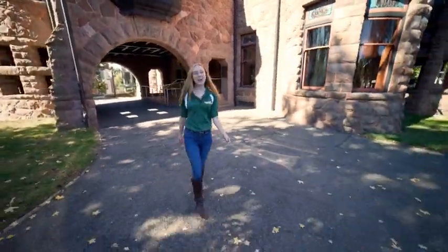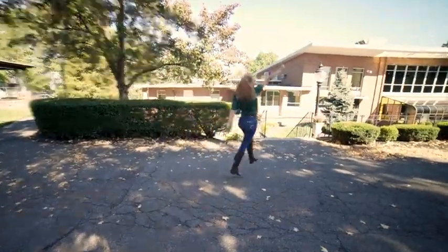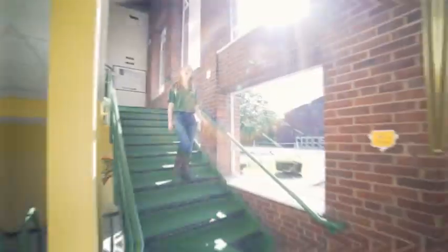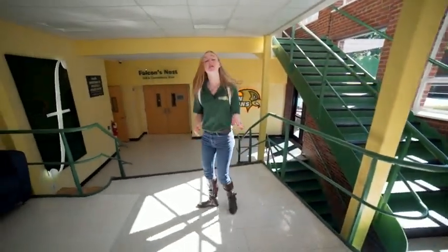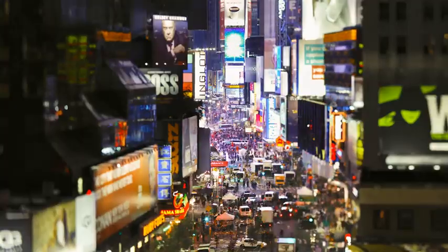Our first stop today is our lovely Student Union Building, so let's go! Our student center houses our career development and our counseling services. It's also where most of our campus activities happen. Some of our campus activities include DIY nights, Dorney Park trips, and trips to New York City for Broadway. They're incredible.